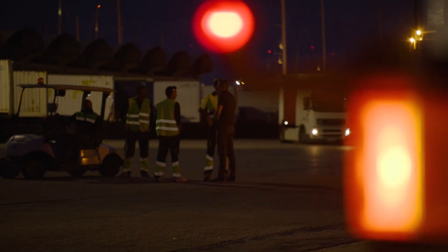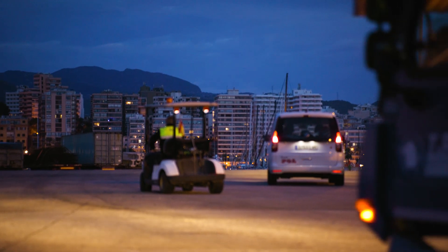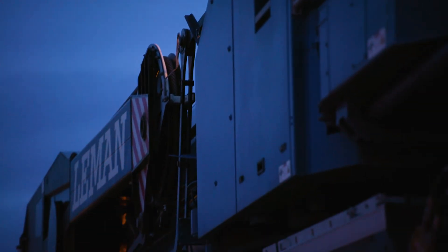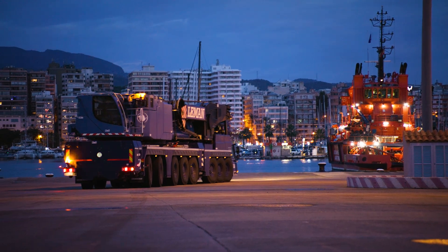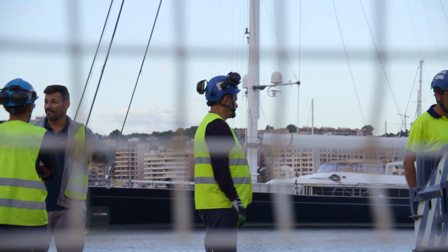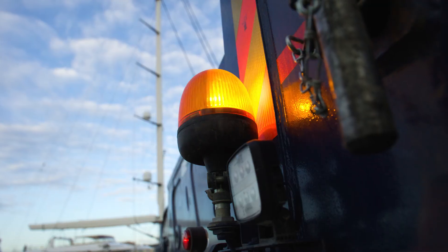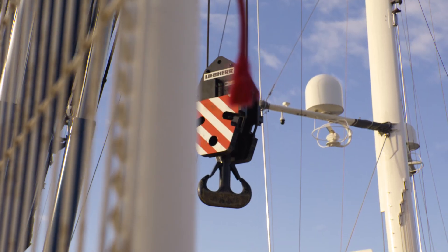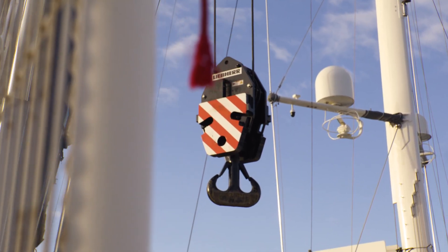It's still quiet in the harbor of Palma de Mallorca when the tailboard of the ferry jetty opens and a blue LTM 1650-8.1, owned by the crane rental company Le Mans, rolls off the deck. Its mission is to dismantle the 72-meter-long, 24-ton aluminum rig of a superyacht. The challenge here is to avoid causing any damage to this extremely fragile load.